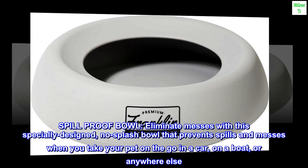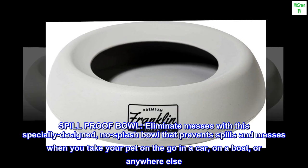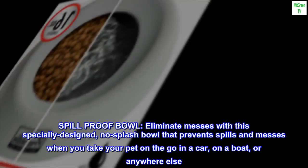Spill-proof bowl. Eliminate messes with this specially designed no-splash bowl that prevents spills and messes when you take your pet on the go in a car, on a boat, or anywhere else.